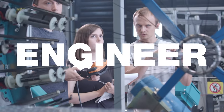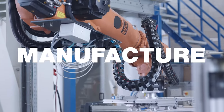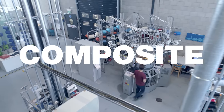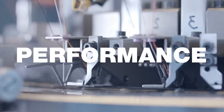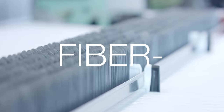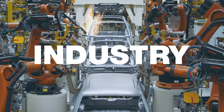An RWTH textile engineer is someone who develops new machines to manufacture textile products, who develops nanocomposite materials for high-performance textiles, and who invents new fibre-reinforced plastic materials for applications in aeronautics or the automotive industry.